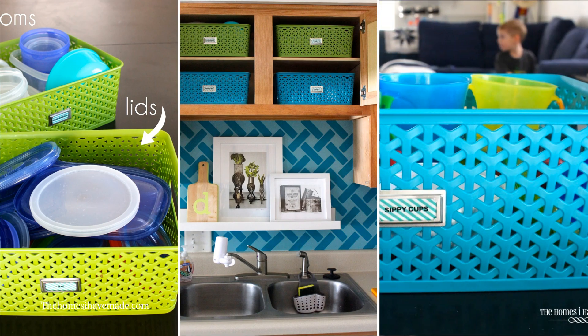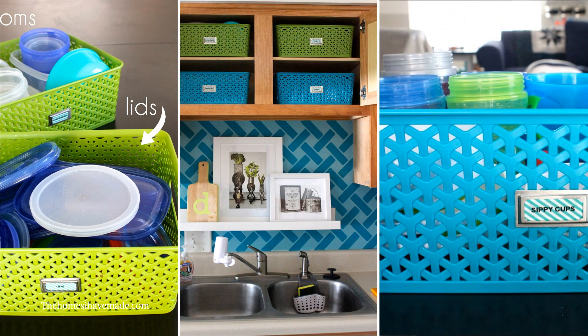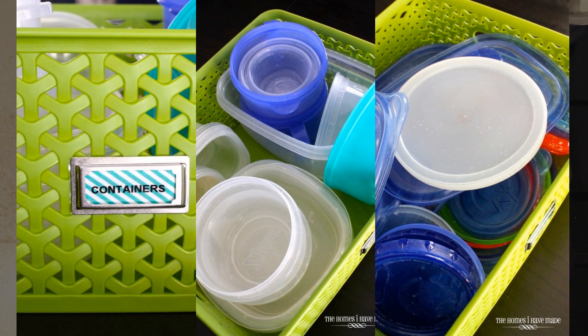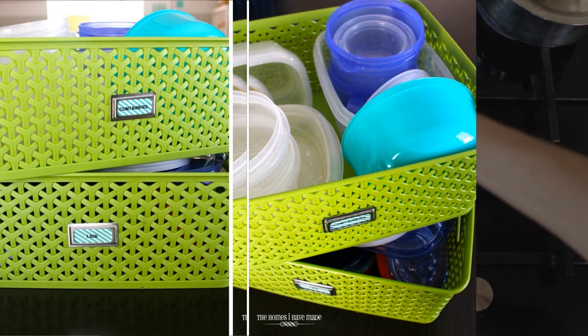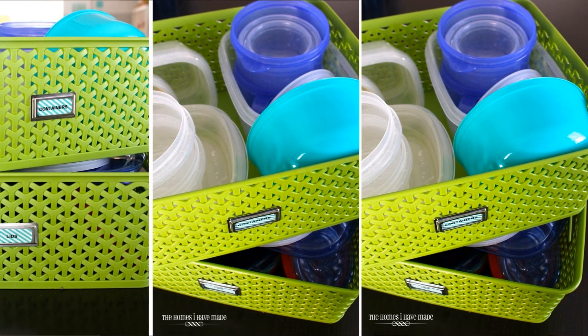If you can find storage bins or baskets that fit each compartment to a tee, that would be perfect. They will allow you to organize the contents and easily access them whenever you need something or store them back. These containers are great for lightweight items like plastic stuff so that you can lift them without much effort.